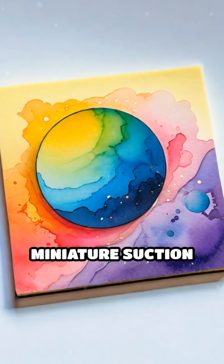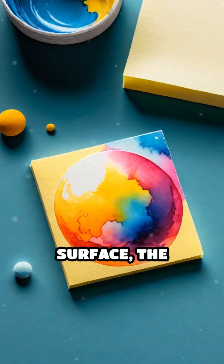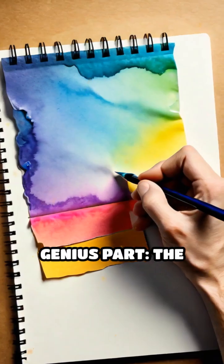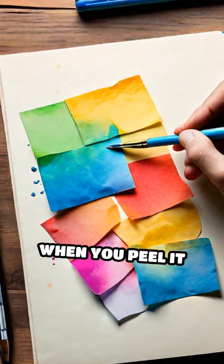These little spheres act like miniature suction cups. When you press a sticky note onto a surface, the microspheres flatten slightly, creating just enough grip to hold the note in place. But here's the genius part: the bond isn't strong enough to rip fibers from paper when you peel it off.